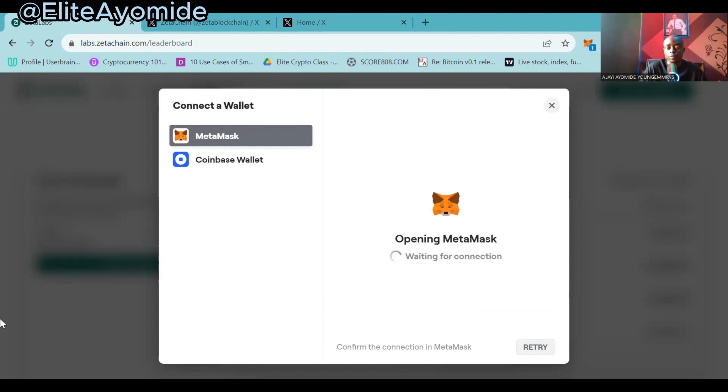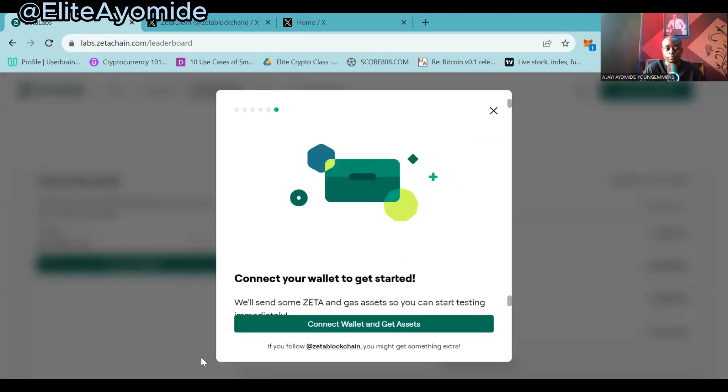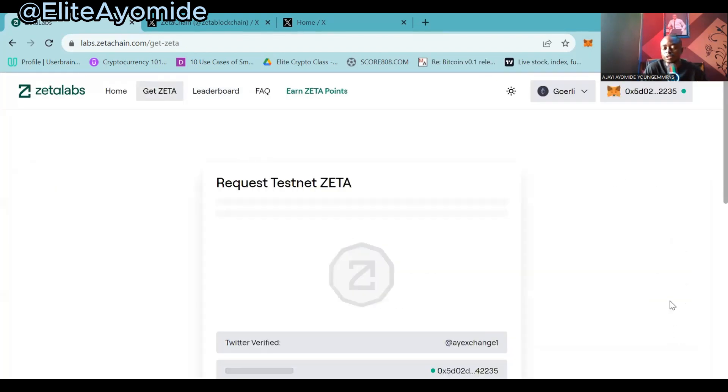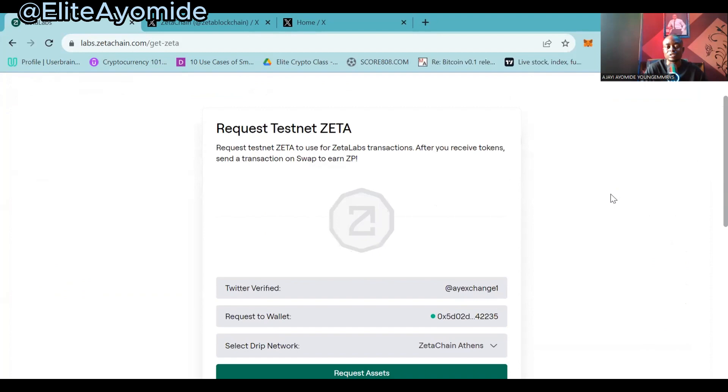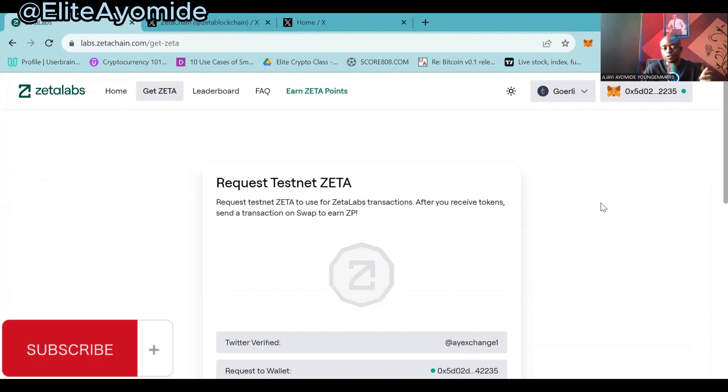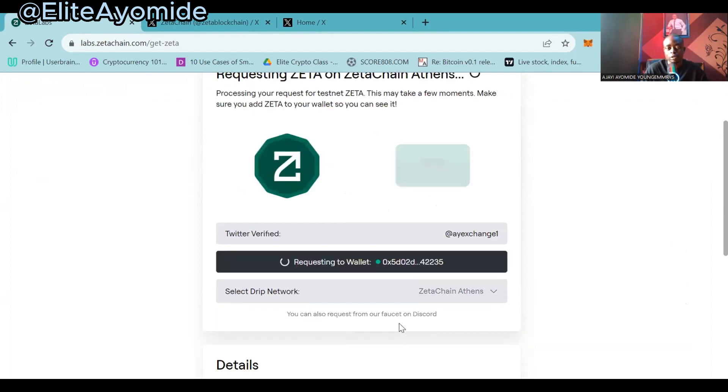It pops up in your MetaMask and you will be asked to authorize the transaction. Click on 'Next' and then 'Connect.' Now we are connected to the Goerli Ethereum. What we want to do next is request for the ZetaChain tokens — these are the tokens you use in doing the airdrop. Click on 'Request Assets.'